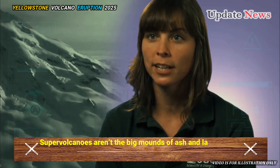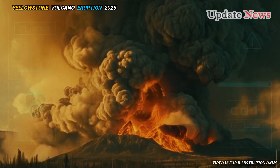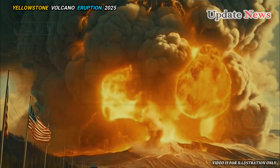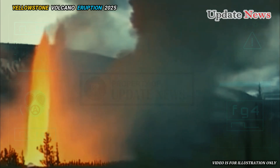Supervolcanoes aren't the big mounds of ash and lava you see in school textbooks. Instead, they're huge pools of magma sitting just beneath the Earth's crust. Eruptions occur when that crust collapses into the rising magma, which boils to the surface.